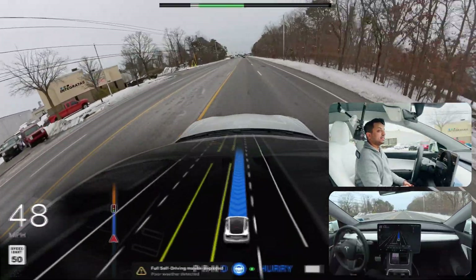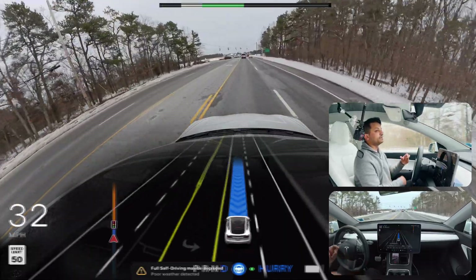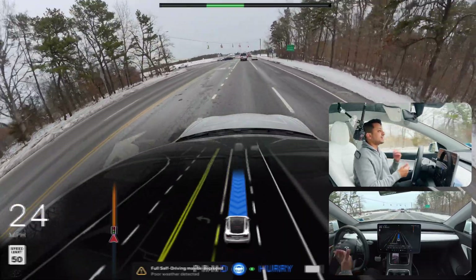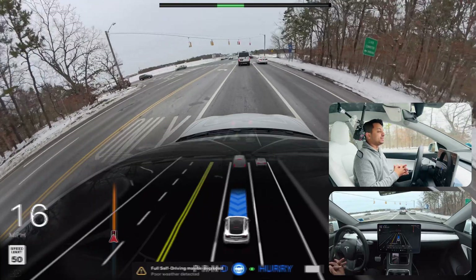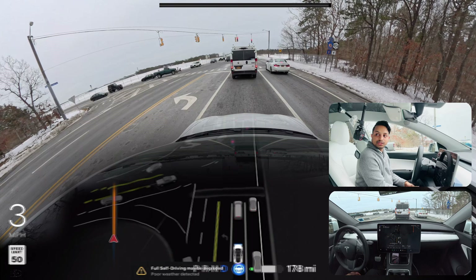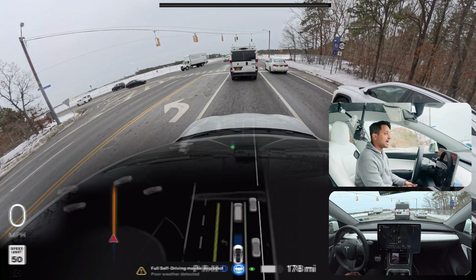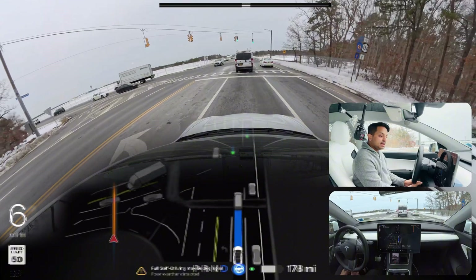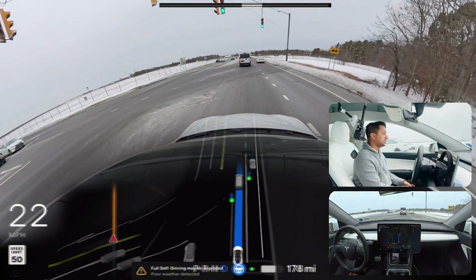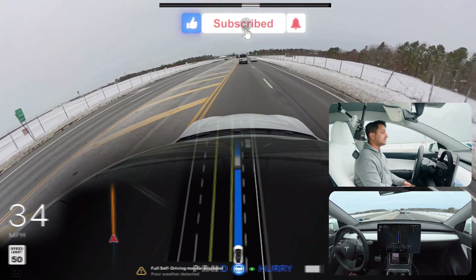So far, very good — aside from that one single hard braking at the light change, things have been smooth. We stopped behind this traffic light, we're going straight, and then we'll see how FSD handles the rest of the drive. We're just three to five minutes away from our destination.